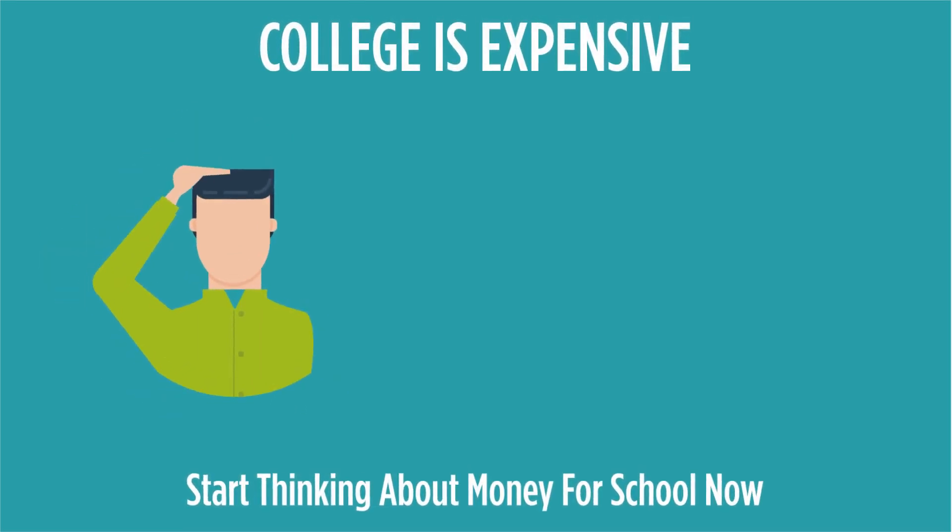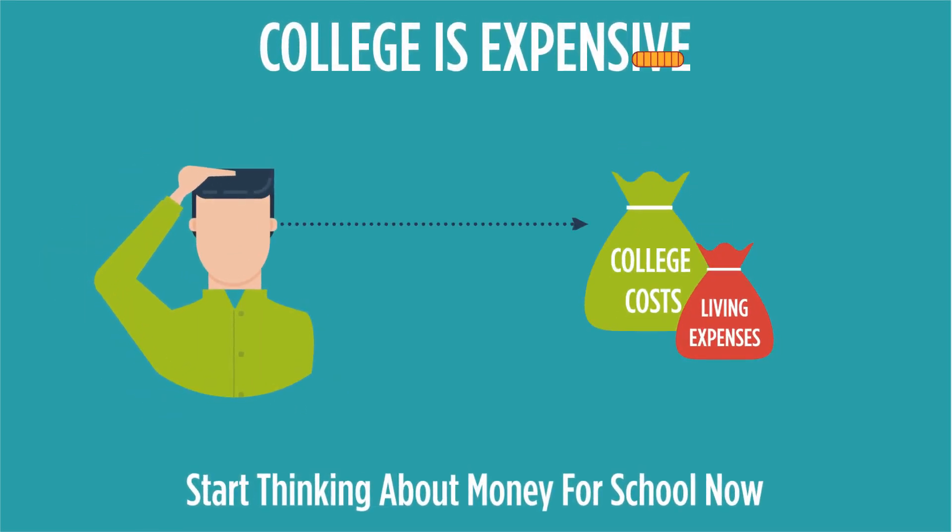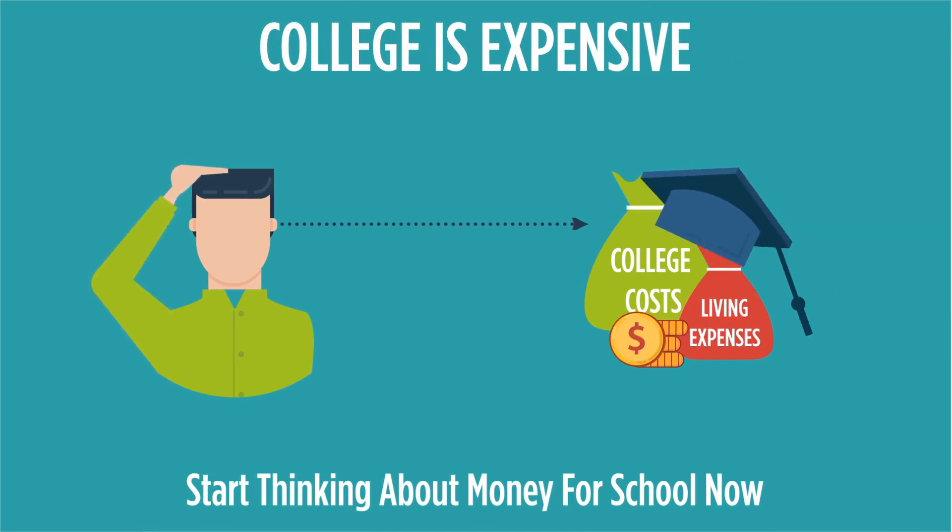If you're a high school student just starting to research college costs, you'll find they range from yikes to OMG. The College Board estimates the annual average in-state tuition costs for public four-year colleges and universities is in the range of $10,000. If you leave the state for school or go to a private college, you can multiply that times two or three. None of those costs include room and board.